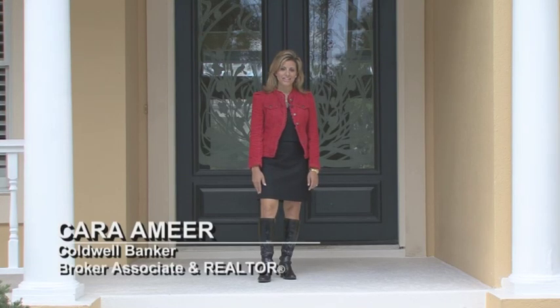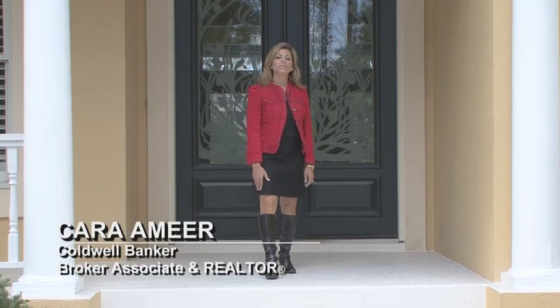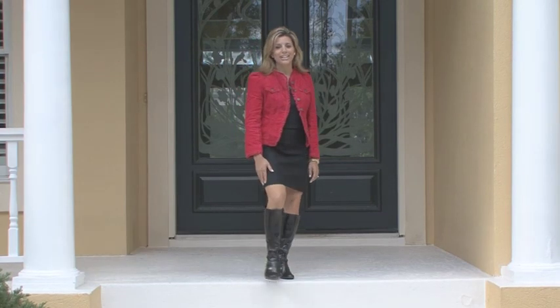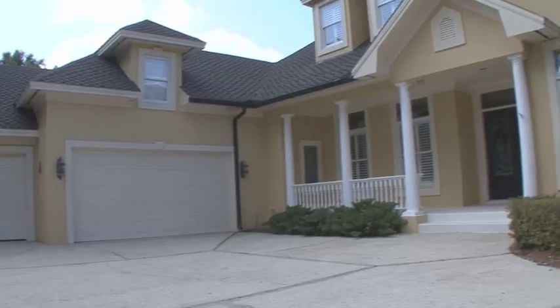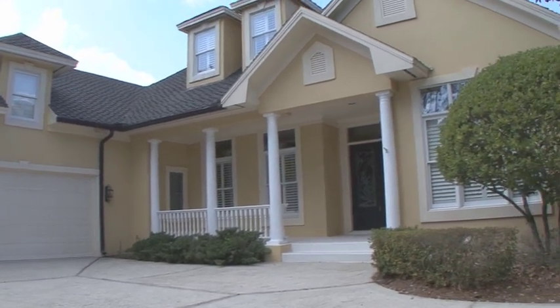Hi, I'm Kara Amir of Coldwell Banker in Northeast Florida, and welcome to Exquisite Living in the heart of Marsh Landing. This 5 bedroom, 5 bathroom pool home is 5,000 square feet and has a ton of space for flexible living.